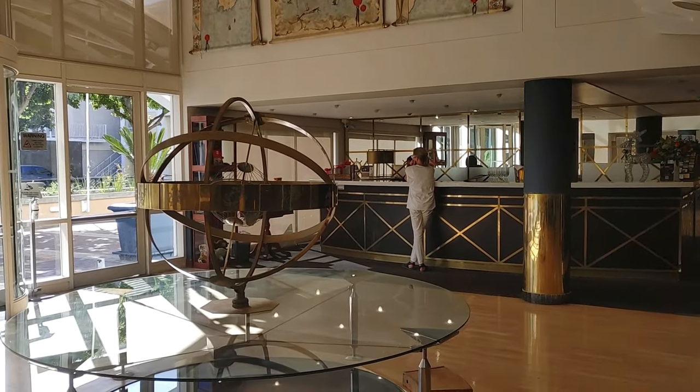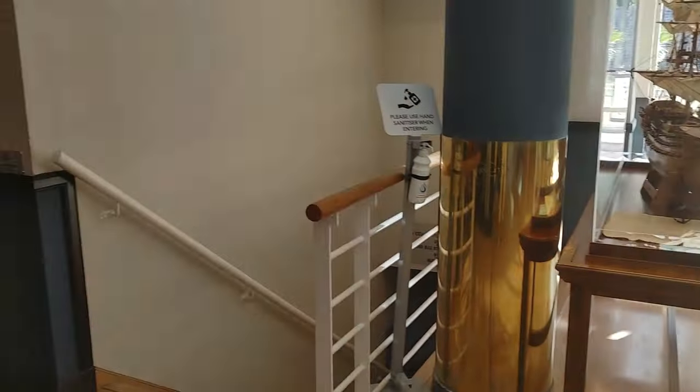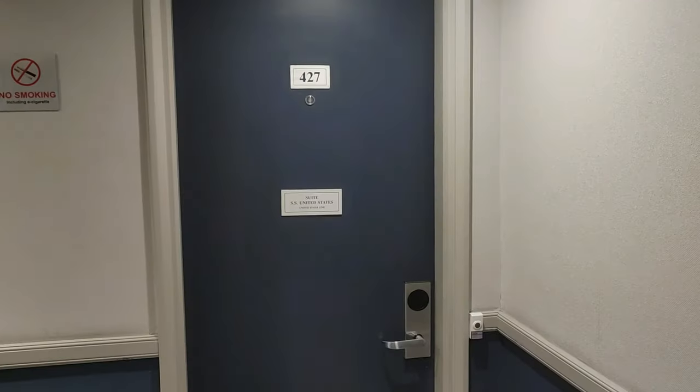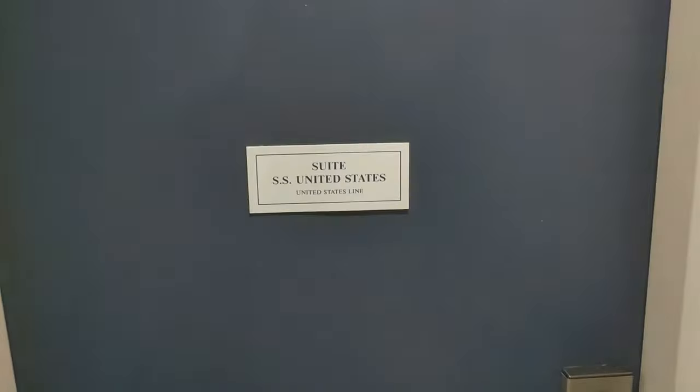We were just over there checking in. Now they're carrying our bags for us upstairs — we're on the fourth floor. This is our room, 427 Suite.